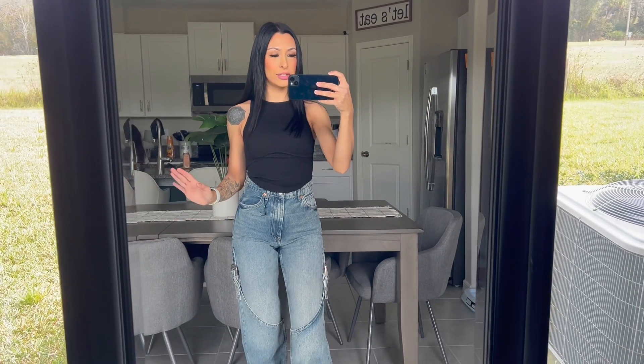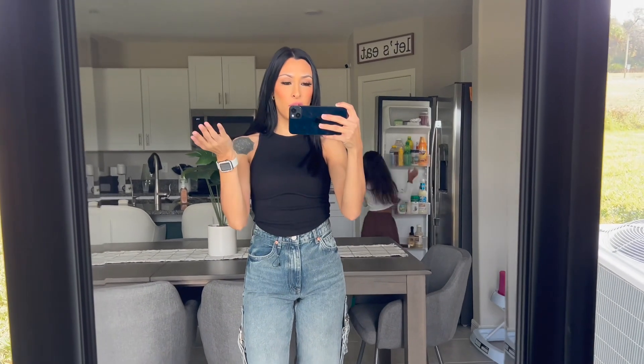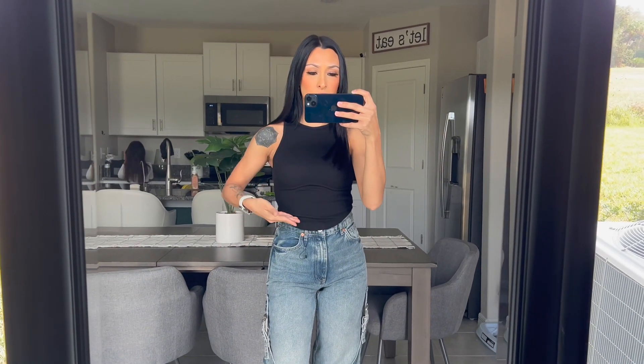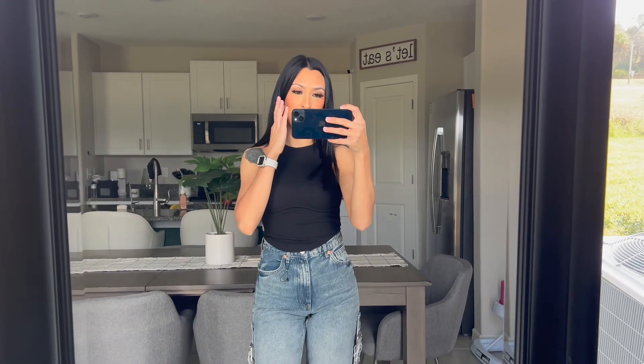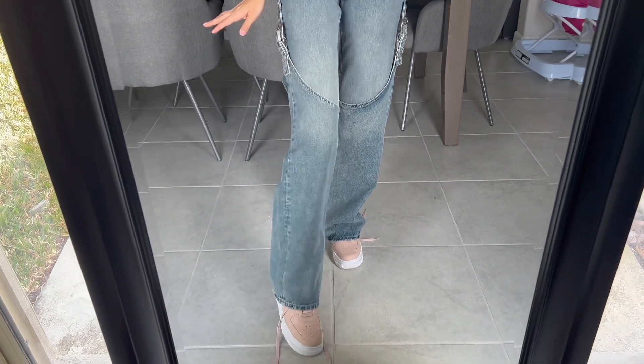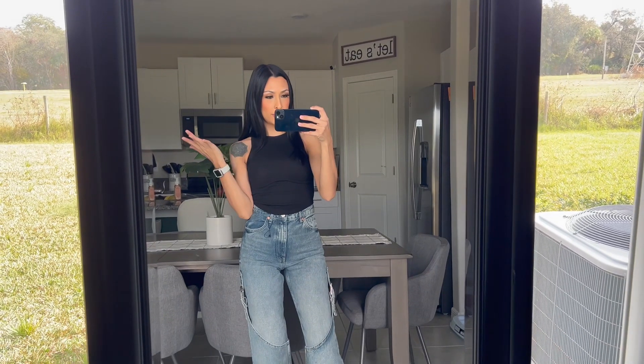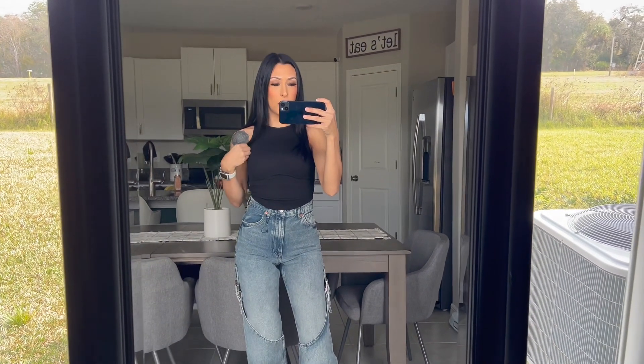This next look is the same jeans but I just changed the top to show another way to style them. I paired them with a really cute racerback tank from Garage — if you watched my last vlog you would have seen it. I love it because it has this under-boob seam detail, not a wire, just a seam, and I love how it fits. It's paired with the same jeans and Air Force pixels. I got this top in a size extra small and I think this look is a lot more laid back but cute.